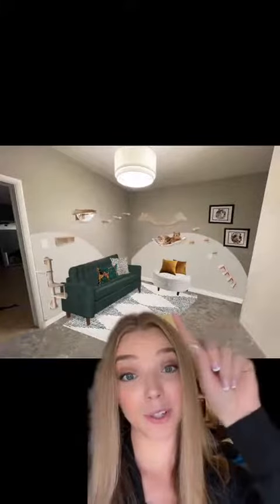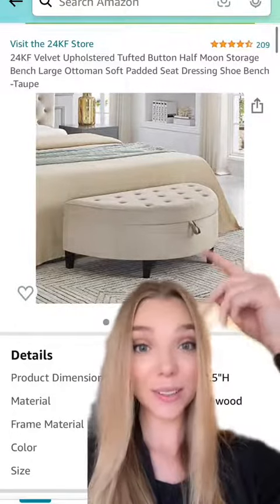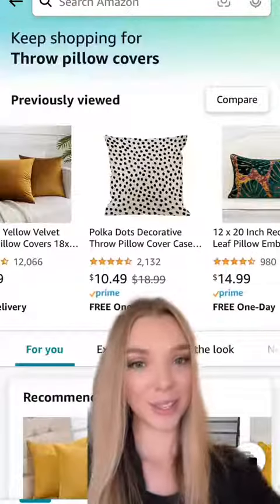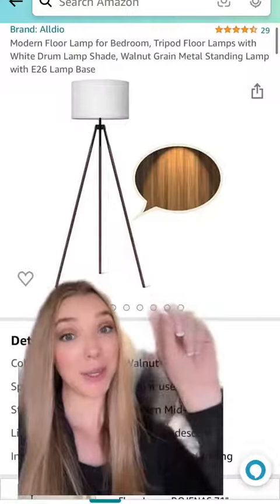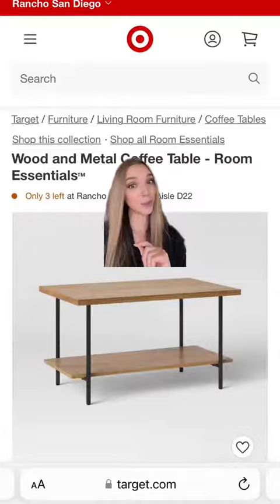I also grabbed a velvet storage ottoman for this wall. I liked it because it has storage, it's white, it can be used as a seat — or, let's be honest, a cat bed. And I just grabbed some fun pillows on Amazon. You only have one light for this whole space, so I do think we could use a lamp. We'll also grab a coffee table — a tripod base is better than a single pole for knocking over — and it's good for mugs and books, and it's only $20.